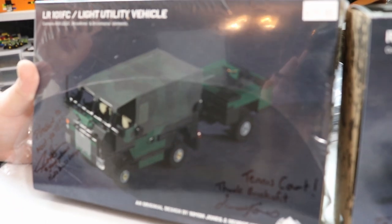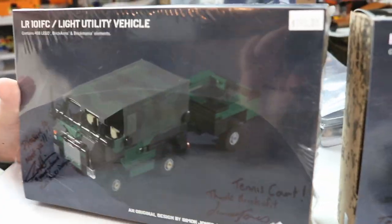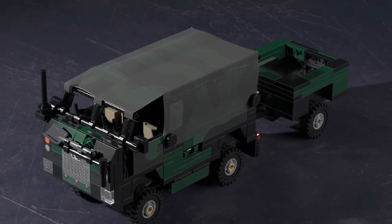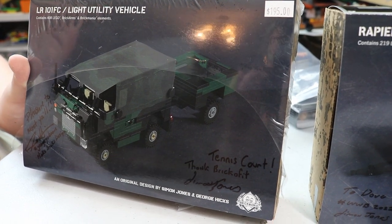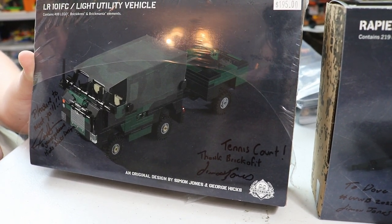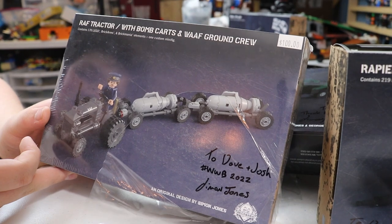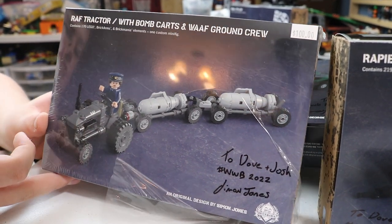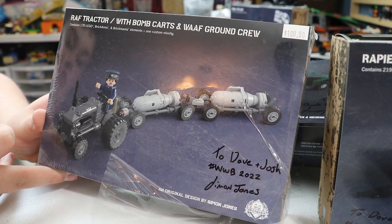Now, this one has a little bit of a funny story. This is the LR-101 FC light utility vehicle, designed by Simon Jones and George Hicks. Simon has a little funny tale to go along with this one - essentially, this is the first vehicle Simon ever drove, and let's just say it didn't end well. Stay tuned for our interview with him for more about that. Also, we have a tractor with bomb cart and Waffa ground crew - designed by Simon, a little cool tractor, really smart design.